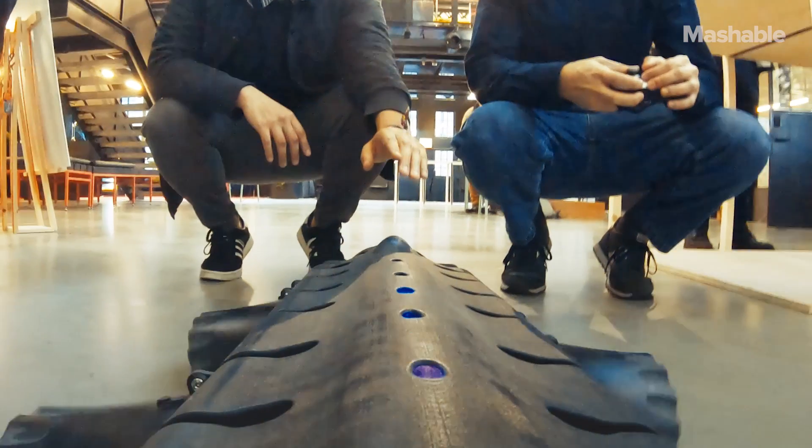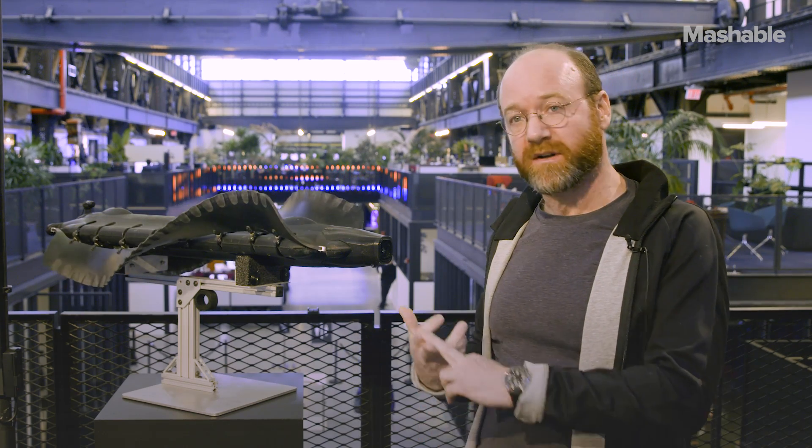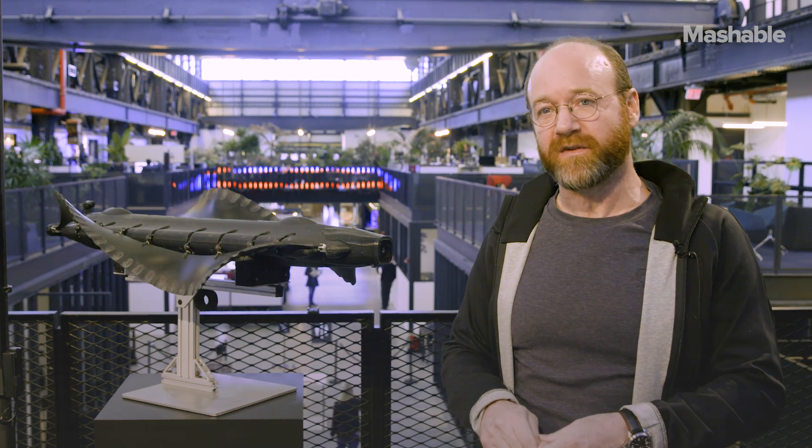It's either creepy or cute. Some people want to pet it, other people want to run away from it. I have to confess that if I hadn't seen one of these and I was swimming somewhere and this was moving towards me in the water, it probably would have freaked me out. If we had made it pink with white fins and put little googly eyes on it, I think more people would find it cute.